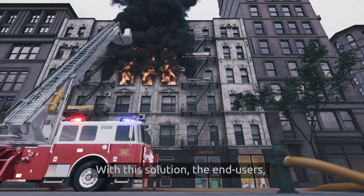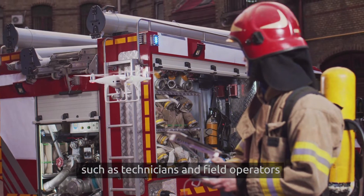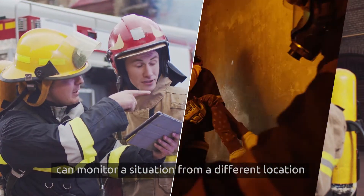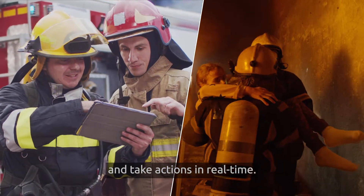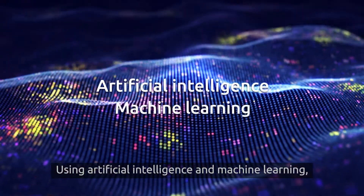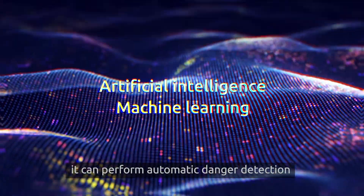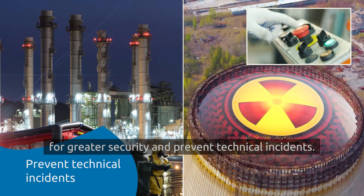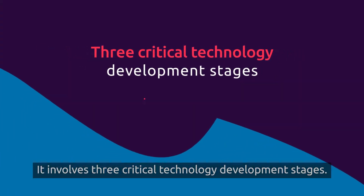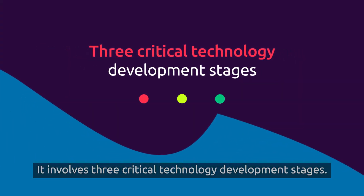With this solution, the end users, such as technicians and field operators, can monitor a situation from a different location and take actions in real time. Using artificial intelligence and machine learning, it can perform automatic danger detection for greater security and prevent technical incidents. It involves three critical technology development stages.